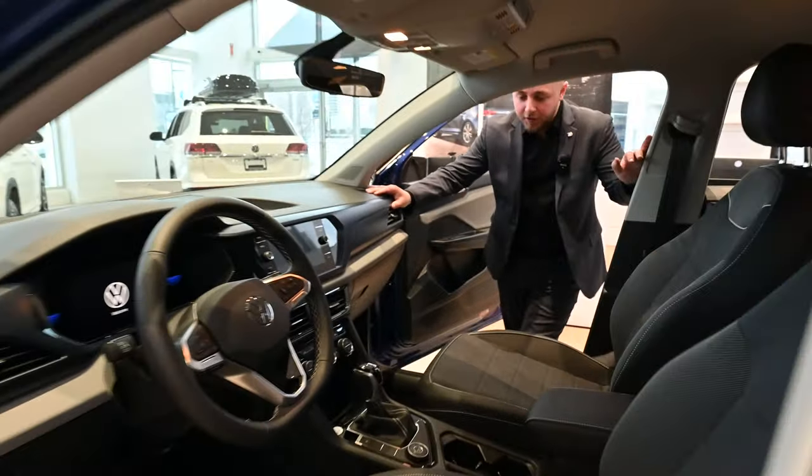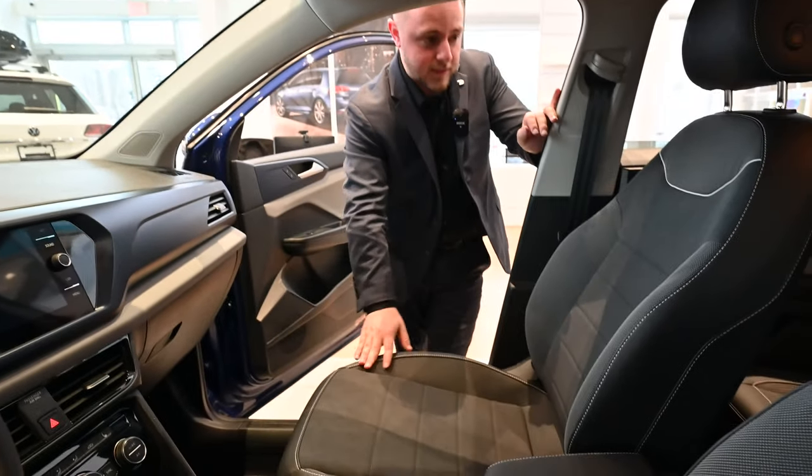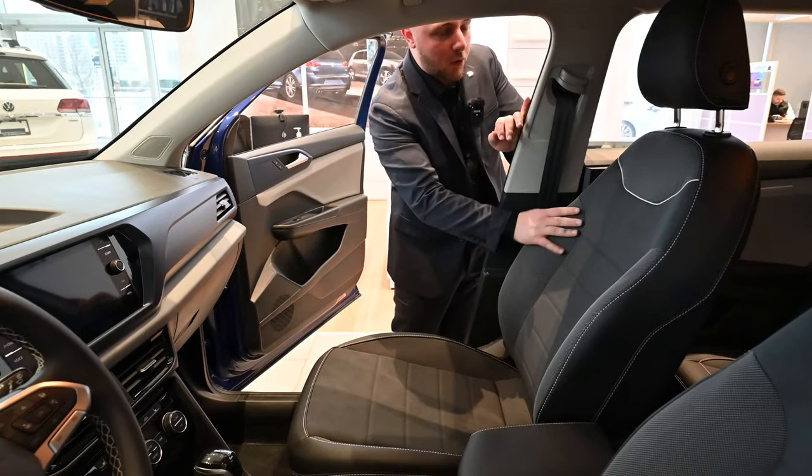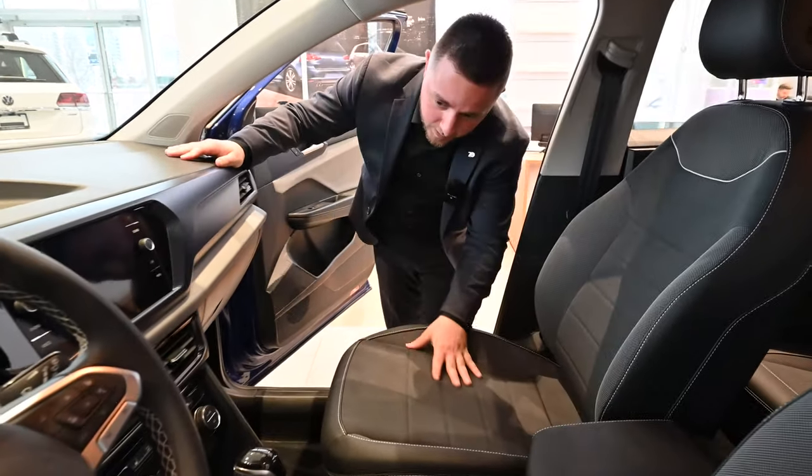If you follow me into the front here, the vehicle is finished with a leatherette and suede seating surface. Really nice, really durable, and also very comfortable as well.